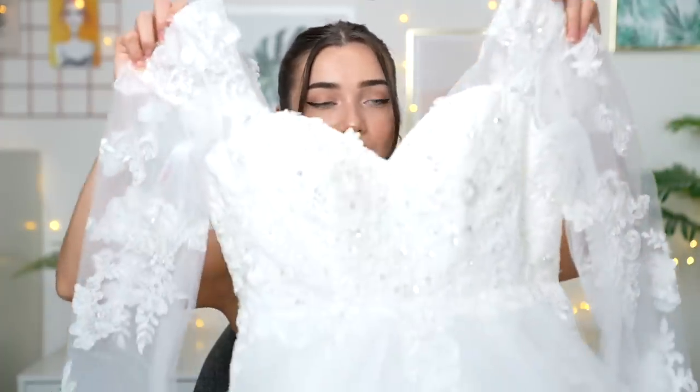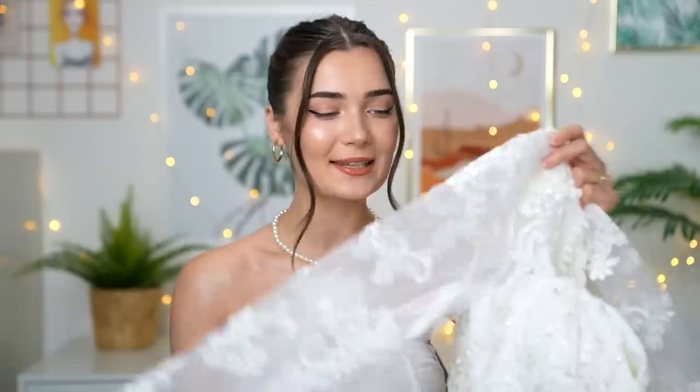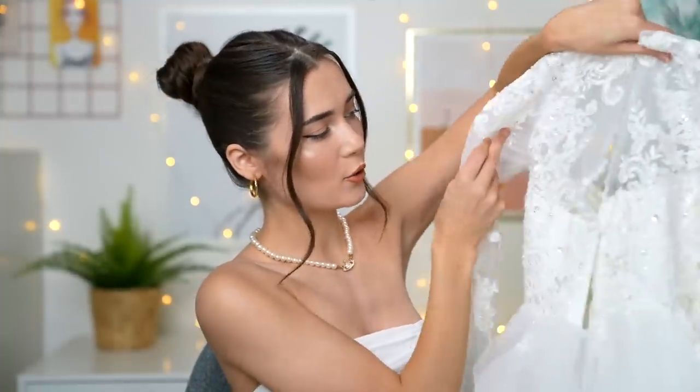Moving on to dress two. This one was also shipped inside out, but it has a zipper — we love that! Oh wow, look at this — isn't this gorgeous? I'm obsessed with the detailing on the sleeves. I've always loved dresses with a lace dainty sleeve. It's got a sweetheart neckline and the bodice is beautifully embellished with little pearls and sequins.